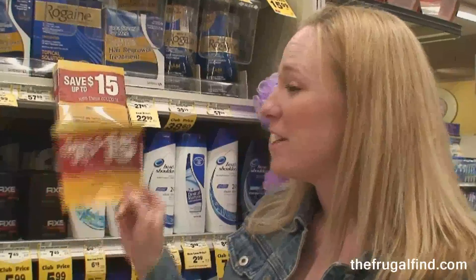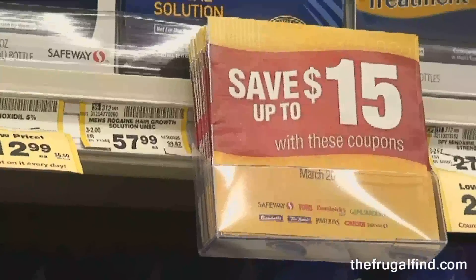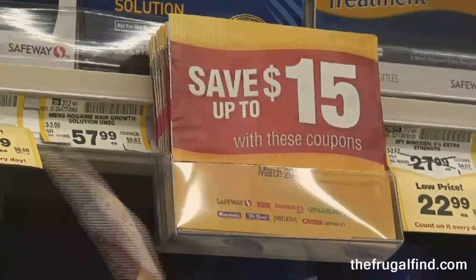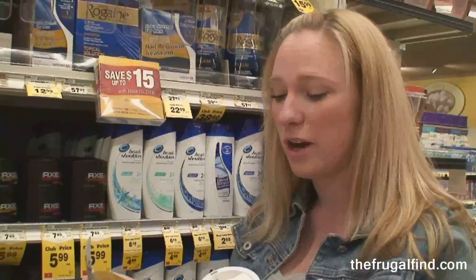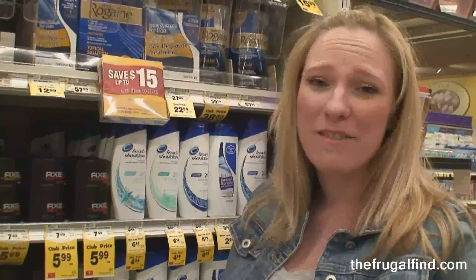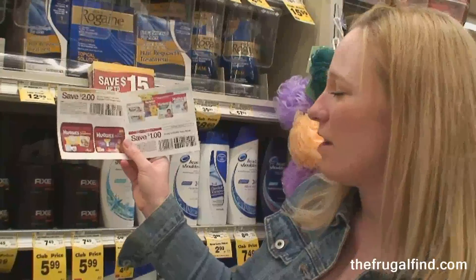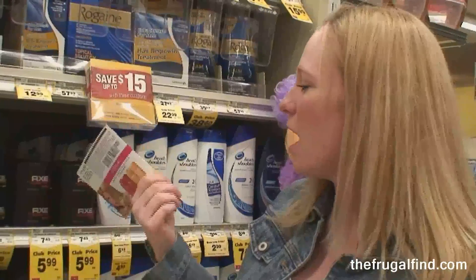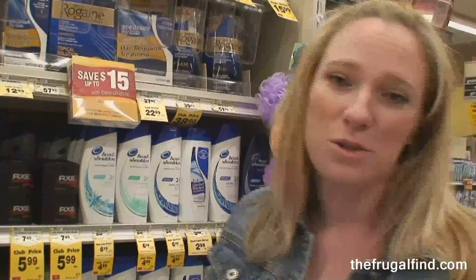Something else to look for in your store are coupon booklets. I just found these — it's $15 worth of coupons and they are manufacturer's coupons, which means you don't have to just use them here at Safeway; you can use them in any grocery store or drug store in your area. A lot of things are high-value ones — right in the front there's a $2 off Huggies coupon and a $1 off Huggies Wipes. Really good value coupons available as little booklets in your store, so look around.